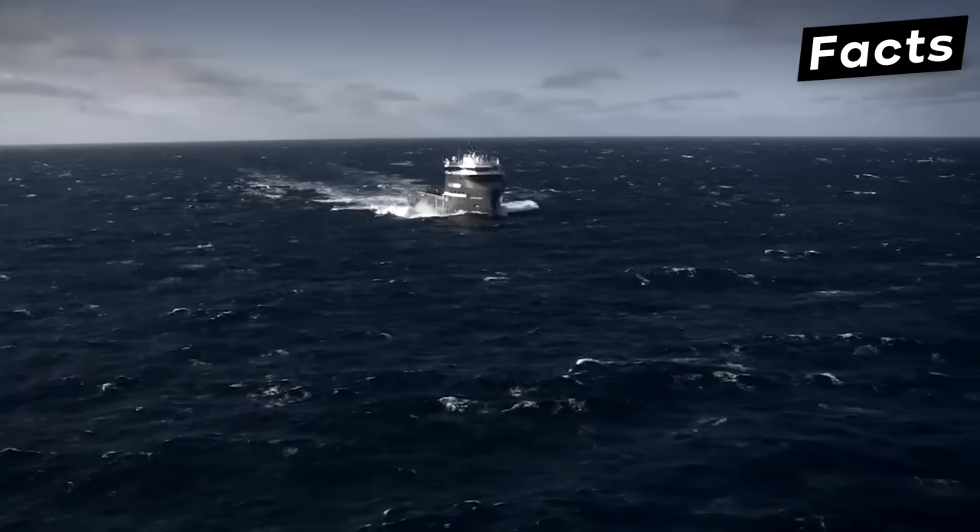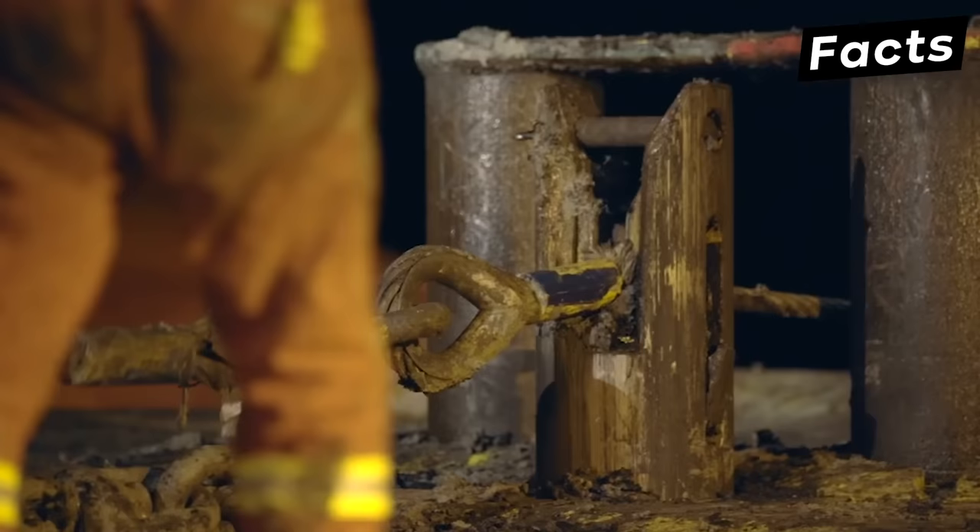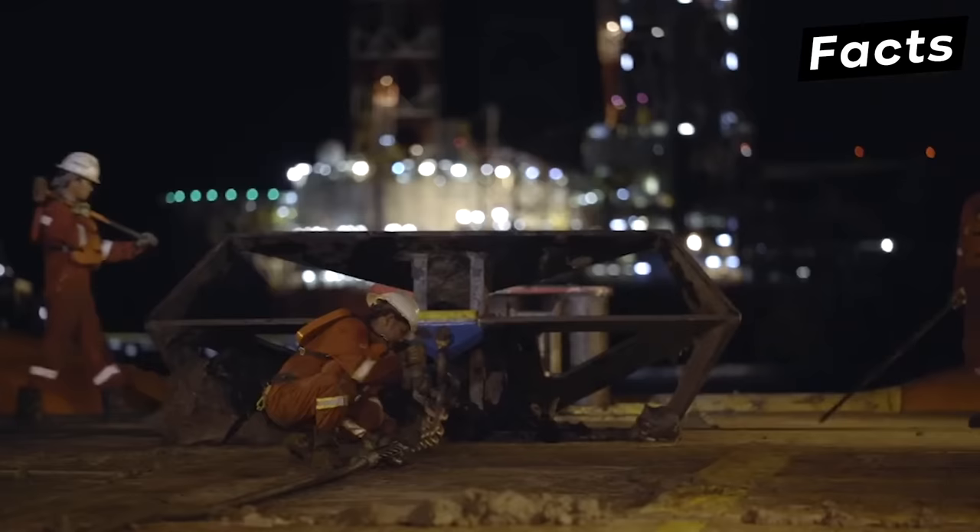Technically, an AHTS is a very large naval vessel, mainly because of the equipment it carries. Since these vessels provide a multi-utility facility, their demand has been increasing over the years as oil drilling from the oceanic area has increased.